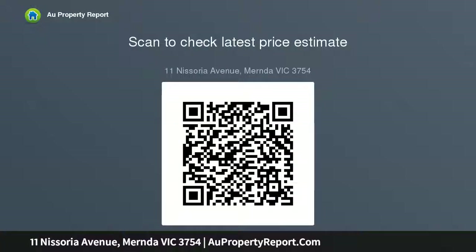Master bedroom with full ensuite including larger shower and separate toilet, alarm system, alfresco area with a paved courtyard leading through to a manageable backyard.